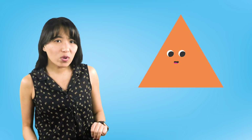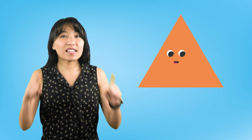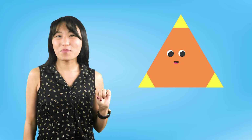We know the triangle has three sides, but now we're going to look for something called a corner. A corner is easy to spot on a flat shape because it is a little point where two straight sides come together. This triangle has one, two, three pointy corners. Take a look at the circle. Does the circle have any corners? No!